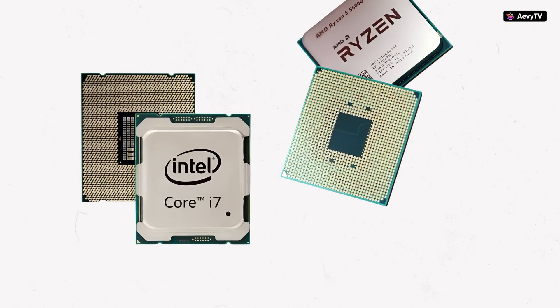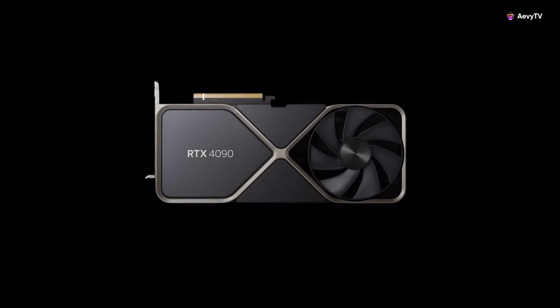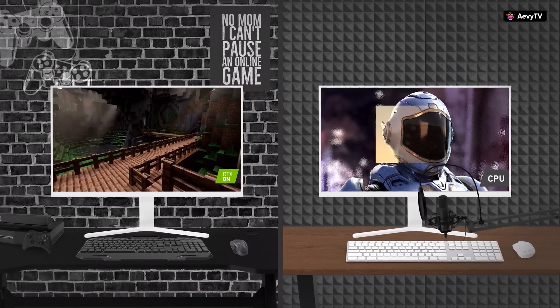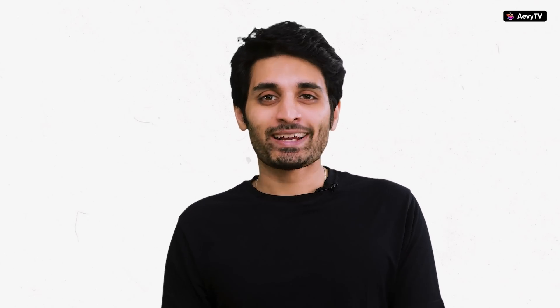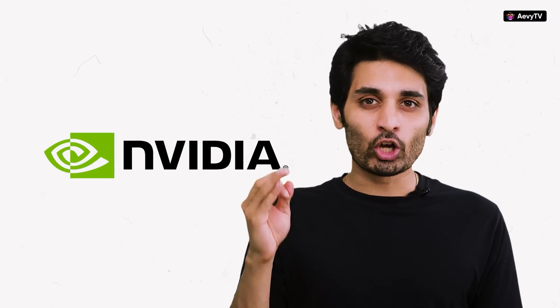Finally, we come to the piece of hardware every gamer, video editor, crypto miner, and now AI startup is after — the GPU, the Graphics Processing Unit. When a computer needs to display complex visuals like in video games or 3D modeling, the GPU takes over and renders these images. And do you know who coined the term GPU? It was none other than Nvidia.